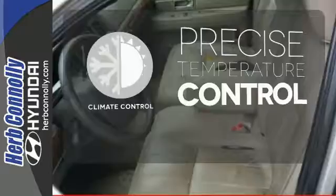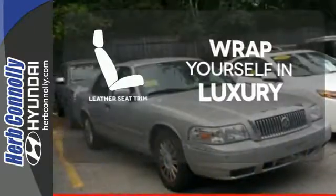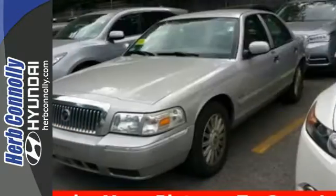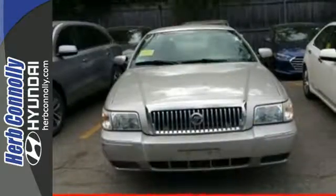Select the perfect temperature with the climate control. The high quality leather seat trim enhances the style, comfort, and durability of this vehicle's seats, ensuring an enjoyable drive. This Grand Marquis is true to its name, with grand comfort, style, and performance.